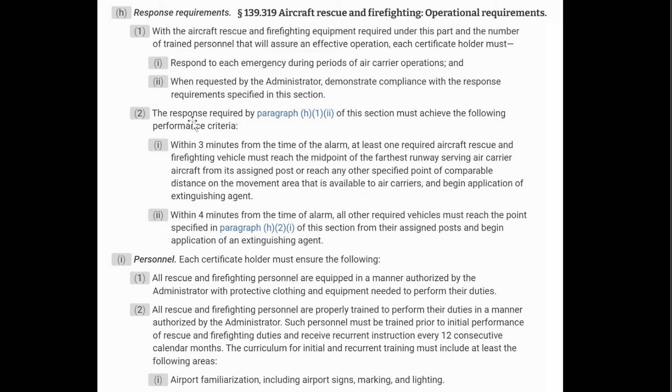For the US, what we follow is FAA FAR 139-319 operational requirements. Within three minutes from the time of the alarm, at least one of our trucks has to be at the midpoint of the farthest runway and begin application of agents. Within four minutes, the rest of the vehicles need to be there to put the agents down. Maybe they follow response times similar to these, which does put pressure on the ARF drivers to get there — so maybe that played a factor.